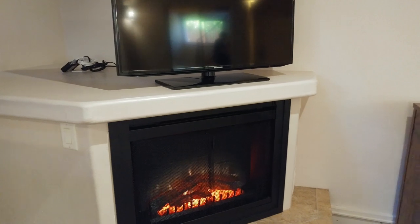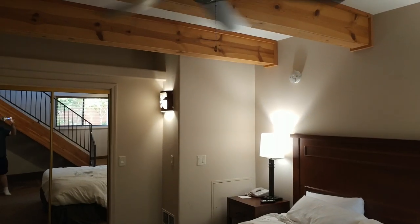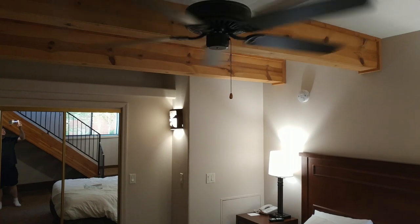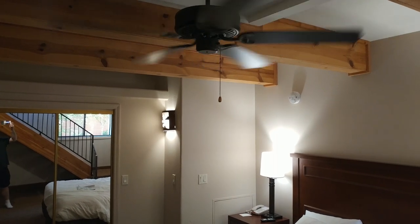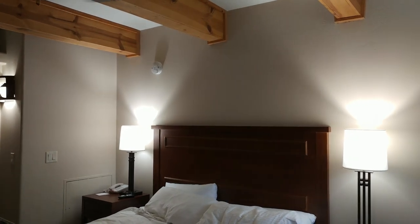Speaking of things that are nice in the summer months, there is a ceiling fan — not only here in the bedroom but also upstairs — and that's a very nice thing to have available.